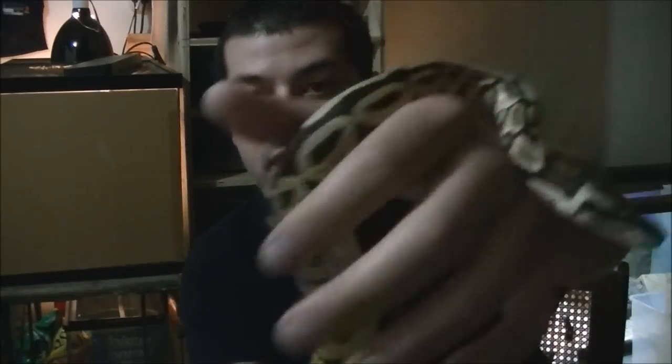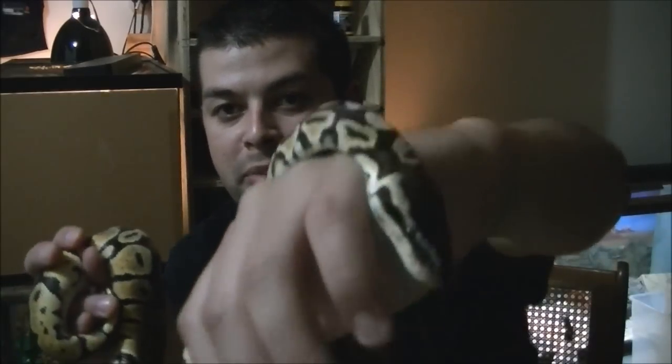The star of today is going to be my female pastel — just a regular pastel. Let's get a good shot at her since she's going to be the star of this video. You can't really see the blushing on her head right now. She's trying to fight back, she's getting strong. She's about 450 grams now.